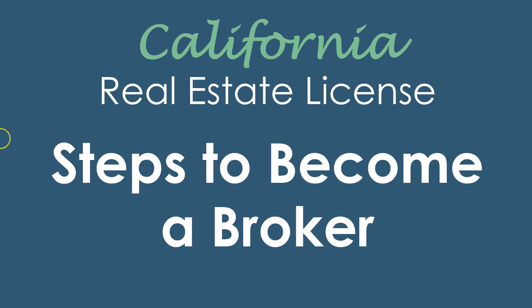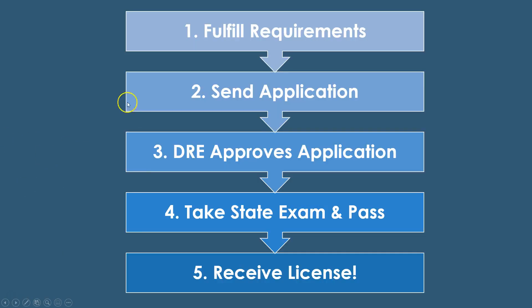Let's go through these steps to become a broker. First, you have to fulfill the requirements — there's education, experience, age, honesty, and residence requirements. Once you fulfill those, you'll submit the application to the state. It has to be a physical application either by mail or faxed. It does take a few weeks for approval, depending on current processing time frames — anywhere from two to three weeks if you're lucky, all the way to ten to twelve weeks.